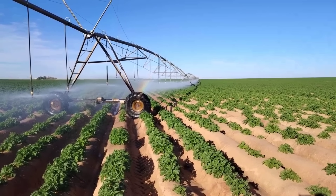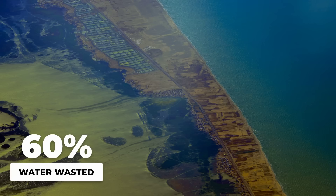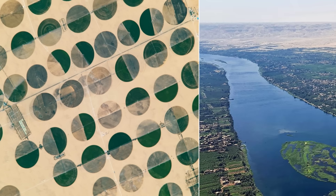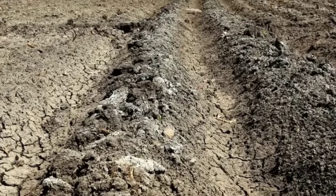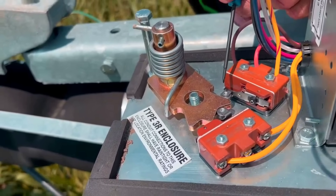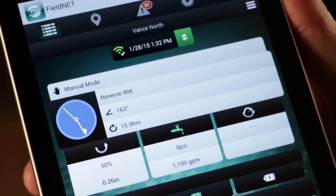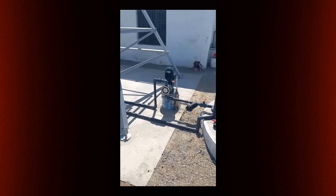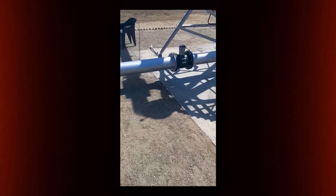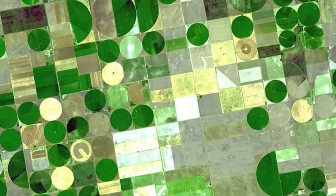But it's not just about aesthetics — it's about efficiency and survival. Traditional flood irrigation in desert environments wastes up to 60% of water through evaporation and runoff. Center pivot systems cut that waste nearly in half, delivering water directly to plant roots with minimal loss. Modern systems are equipped with moisture sensors and remote controls, allowing precise application of water, fertilizers, and nutrients exactly when and where plants need them. Some of these systems span up to 1 kilometer in length, creating circular fields visible from space.